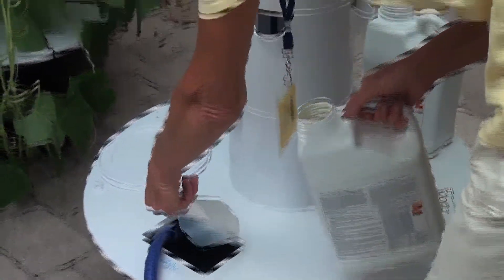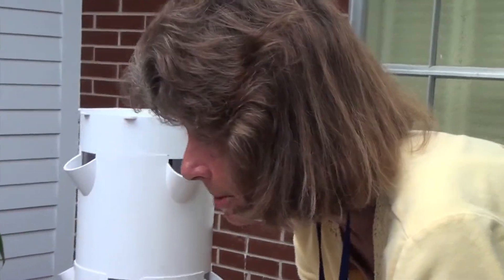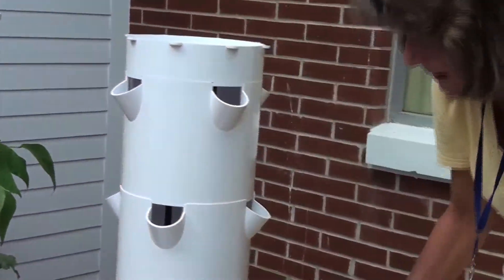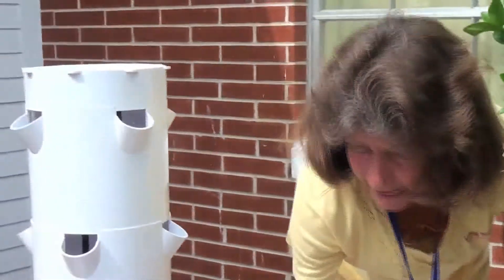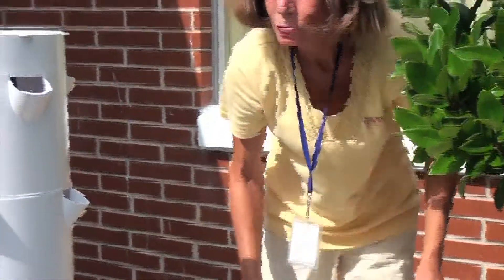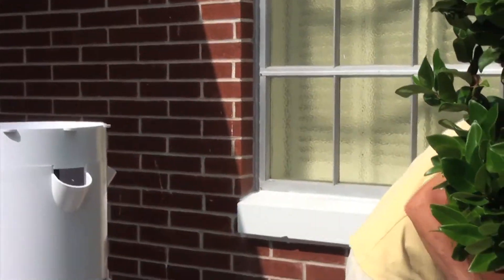That looks like water. It looks like water but it is not — it is actual food for the plants. You know what kind of food it is? In the ground when you grow a plant, it eats all the minerals in the ground. That is what makes your plants grow strong and healthy. Well, these minerals are in water, so these plants are going to grow strong and healthy.